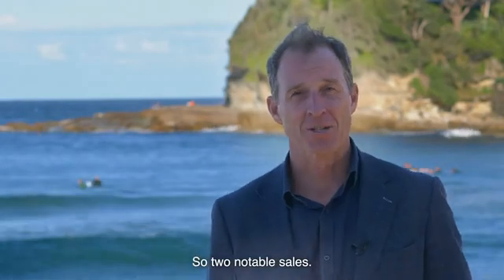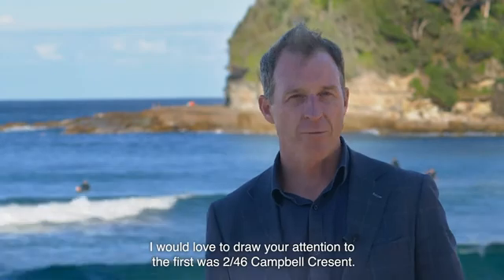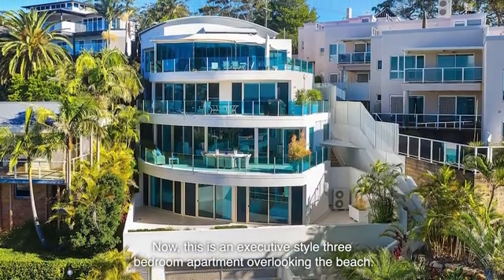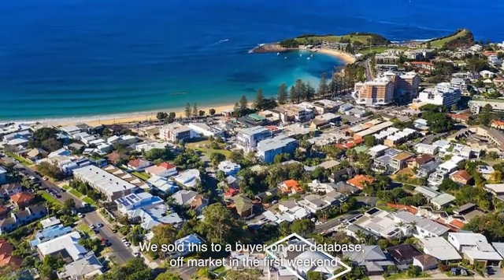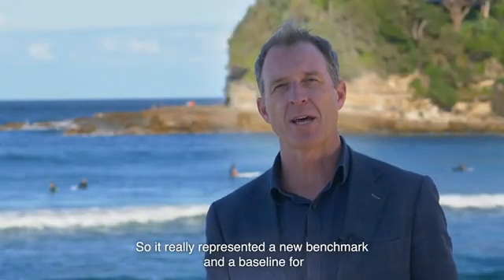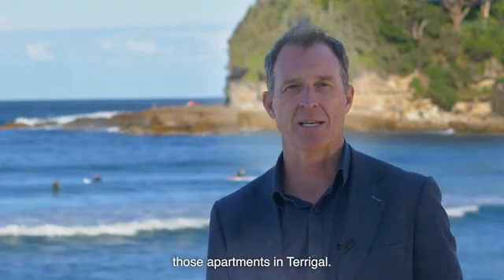Two notable sales I would love to draw your attention to. The first was 2 at 46 Campbell Crescent. Now this is an executive style three bedroom apartment overlooking the beach. We sold this to a buyer on our database off market in the first weekend for a complex record of $2.65 million, representing a new benchmark and baseline for those apartments in Terrigal.